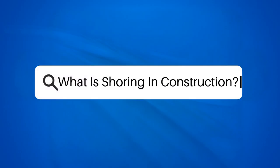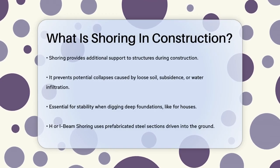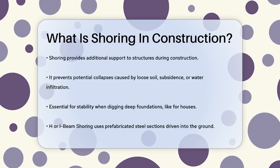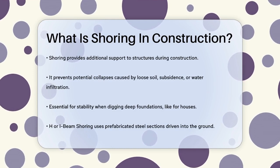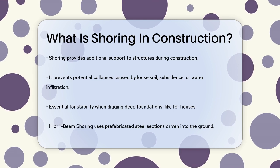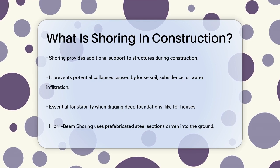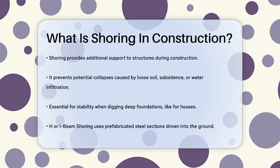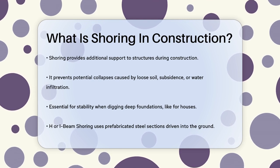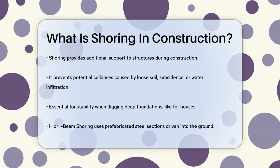What is shoring in construction? If you're involved in or curious about the construction industry, you might have heard the term shoring thrown around. But what exactly does it mean and why is it so important? Shoring is essentially the process of providing additional support to a structure during the construction process. This support can be crucial for several reasons, such as preventing the structure from collapsing due to loose soil, subsidence, water infiltration, or other factors.